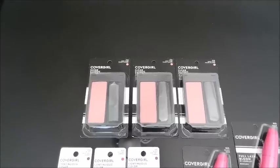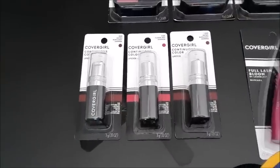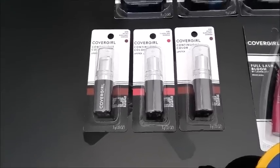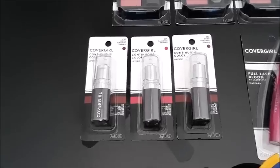The CoverGirl lipsticks are $4.94. There's a $3 off coupon for those as well — you'll pay $1.94 but get back $3 on Ibotta. With a limit of three, that makes them a $3.06 money maker. I picked up three of those.